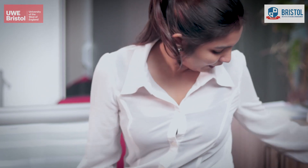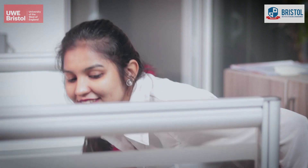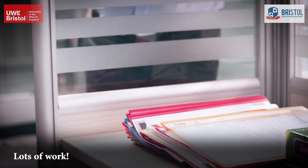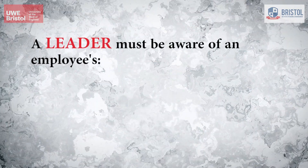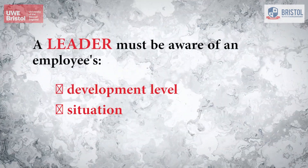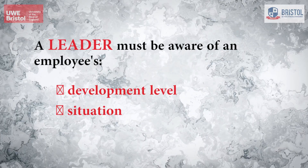Take this scene. A new employee joins the company and is given a lot of work by the boss on her first day without any explanation, direction or support. Is this the way to go? A leader must be aware of every employee's development level and the situation, and adjust the leadership style accordingly.